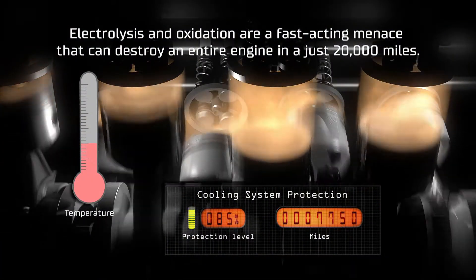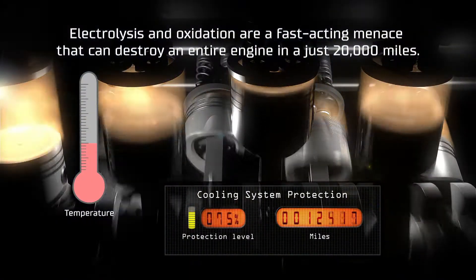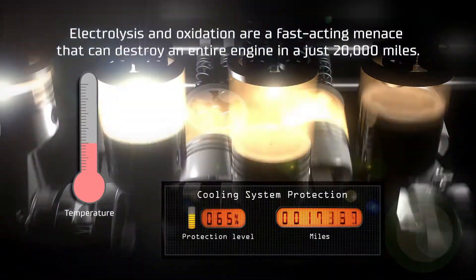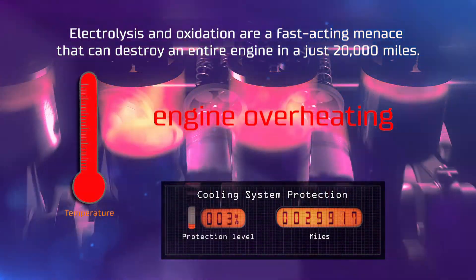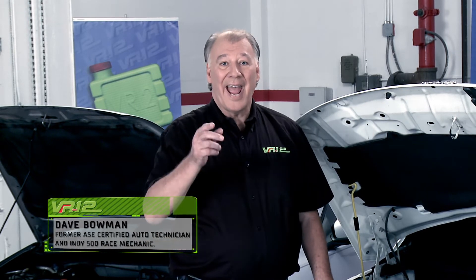These two forces degrade a system's performance due to decreased heat transfer across the corroding surfaces, and in the worst cases can lead to general failure of the cooling system. So, for the best for your car and your wallet, prevent electrolysis and corrosion.